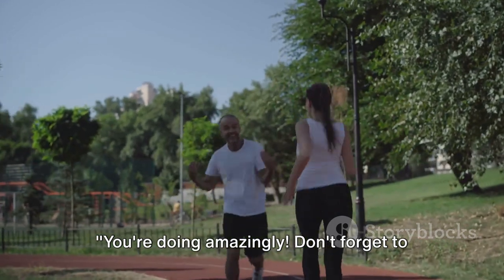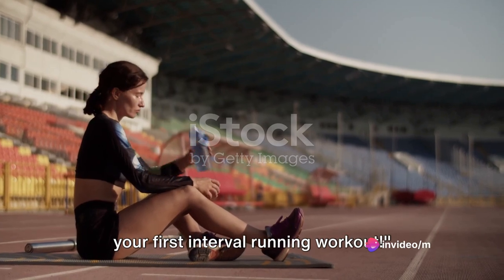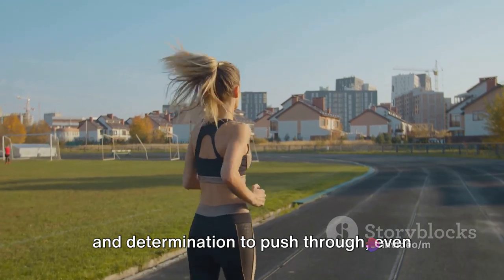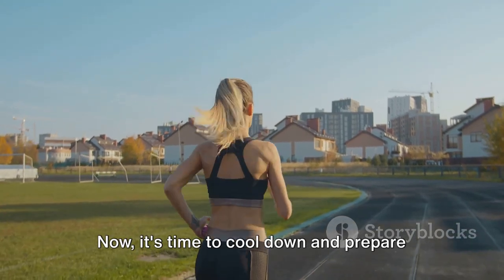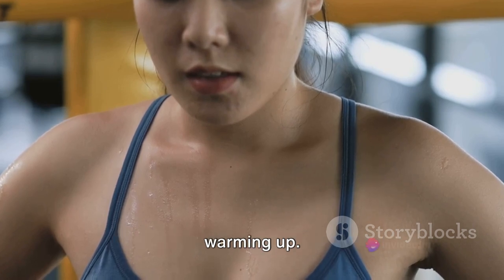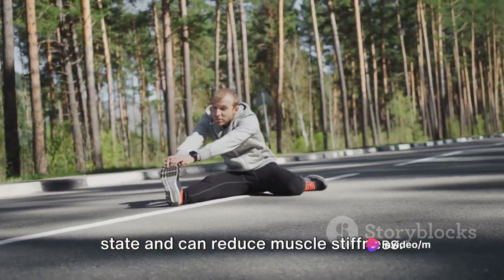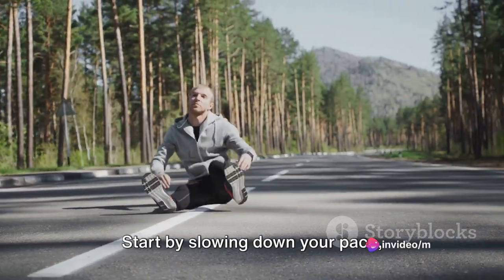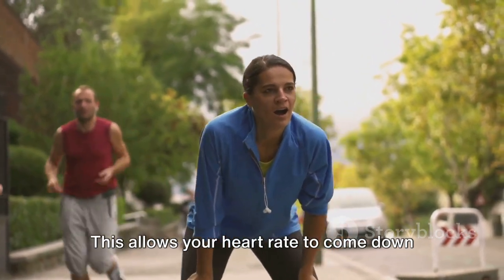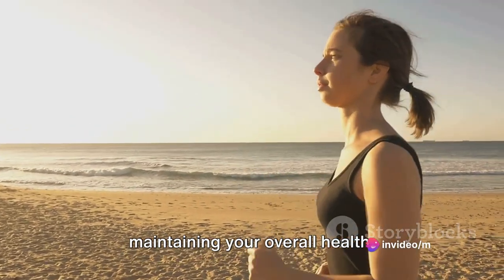You're doing amazingly. Don't forget to breathe and stay hydrated. Congratulations — you've just completed your first interval running workout. You've proven that you have the strength and determination to push through, even when it gets tough. Now, it's time to cool down and prepare for your next challenge. Cooling down is just as important as warming up. It helps your body return to its resting state and can reduce muscle stiffness. Start by slowing down your pace, gradually transitioning from running to jogging, then to walking. This allows your heart rate to come down gradually, and is an important part of maintaining your overall health.